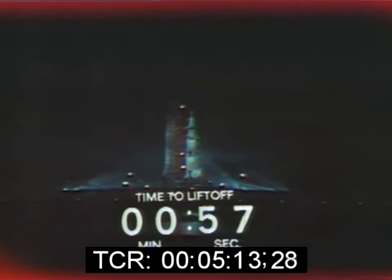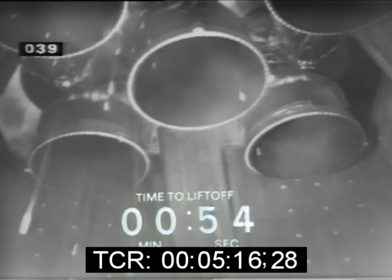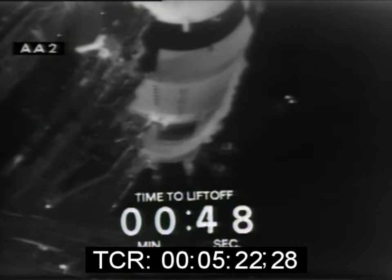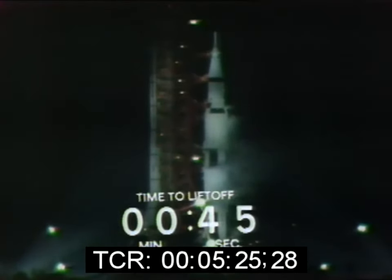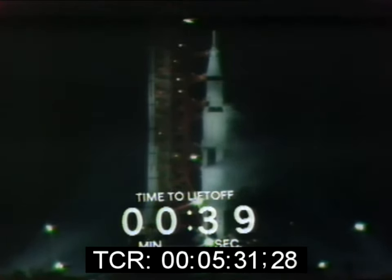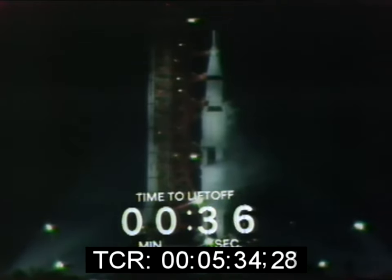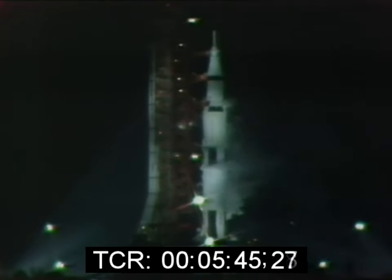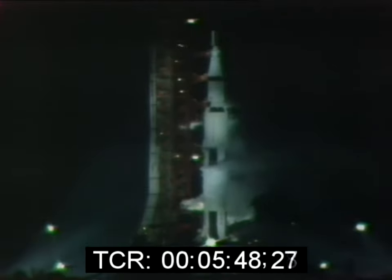Mark, T-minus one minute and counting. Now in the final minute of the countdown. At T-minus 45 seconds, Gene Cernan will make the final guidance alignment. T-minus 45 — and Gene Cernan made that final guidance alignment. That's the last action taken by the crew aboard the space vehicle. Now approaching the half-minute mark. T-minus 33. T-minus 30 seconds. Continuing on at the T-minus 26-second mark, T-minus 25. We'll get a final guidance release at the T-minus 17-second mark. T-minus 17, final guidance release.